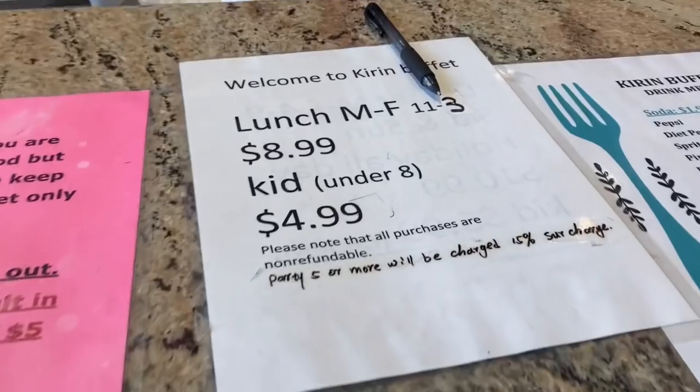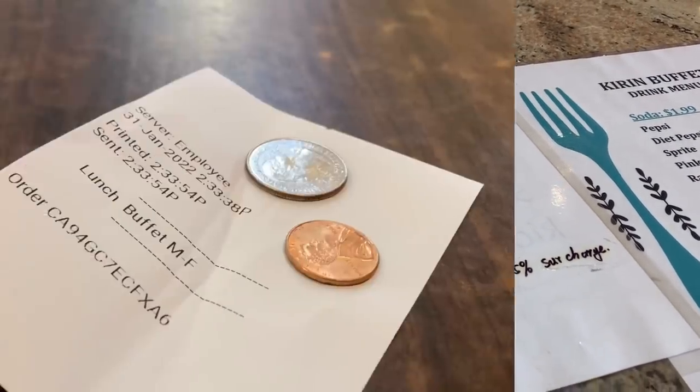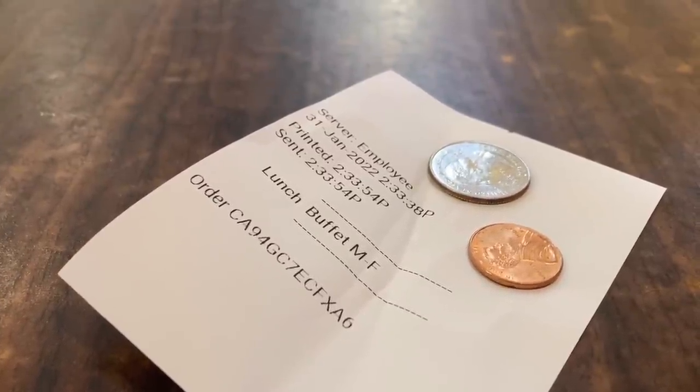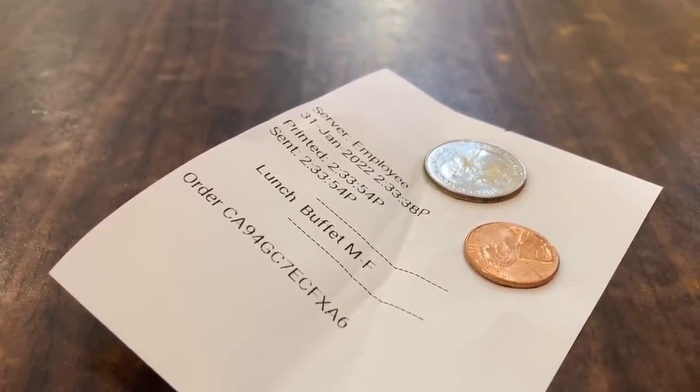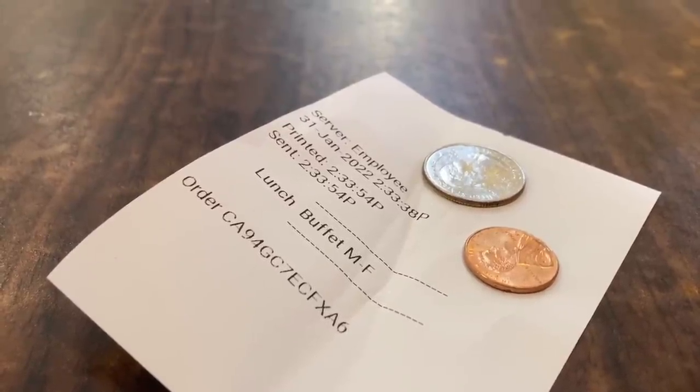Oh, how nice. One please. So they did charge me tax. I gave her a $10 bill and the change was $0.26. Still pretty cheap. Now let's go check out the buffet line.